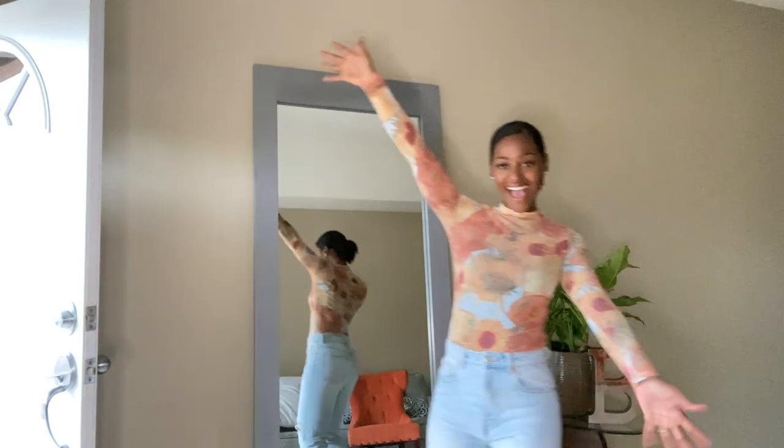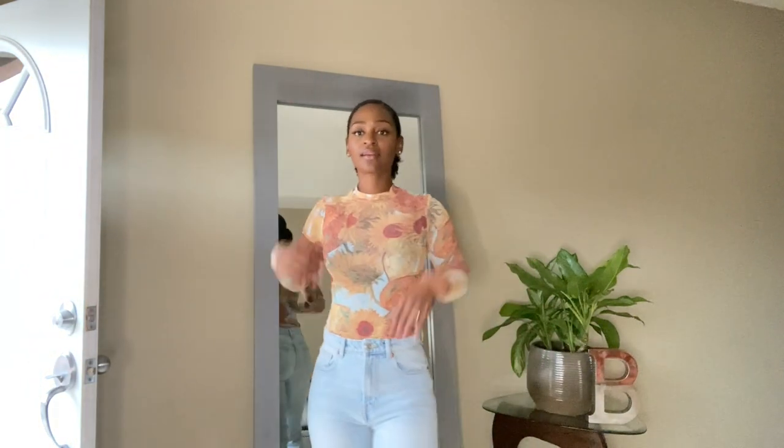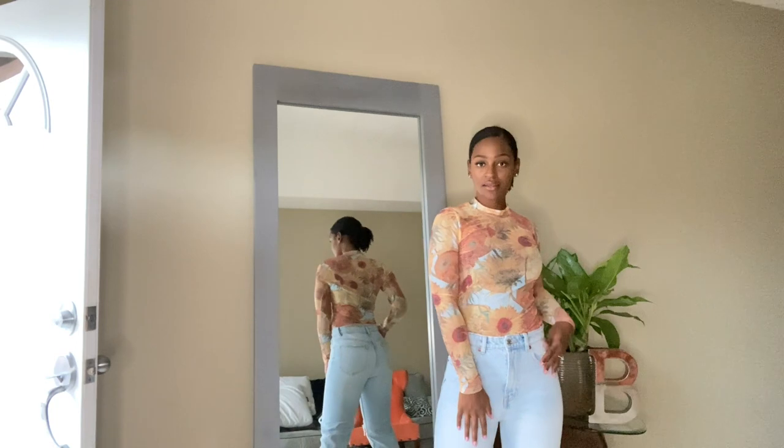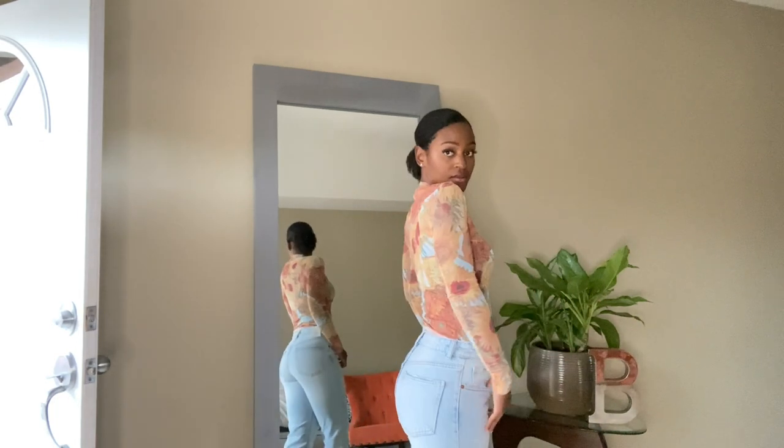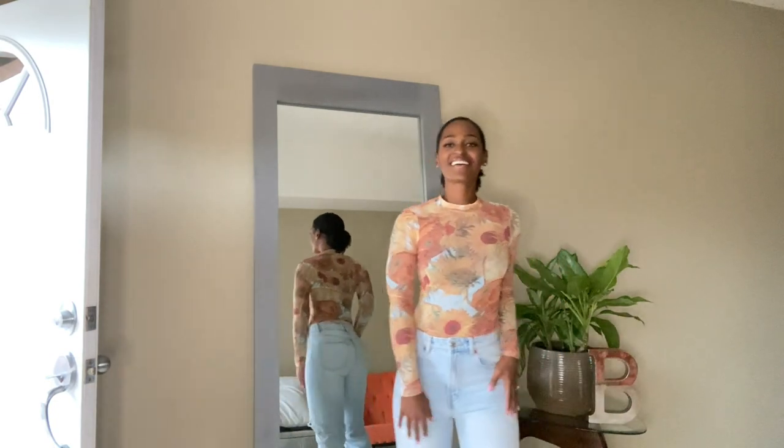And last but not least, featuring some spirit fingers for the finale! I love this mesh mock neck blouse. It's super fitted and covered with sunflowers, which just brightens your day when you see it. I am obsessed! Tuck the top in your favorite jeans and add a belt and some heels, and your outfit is complete.